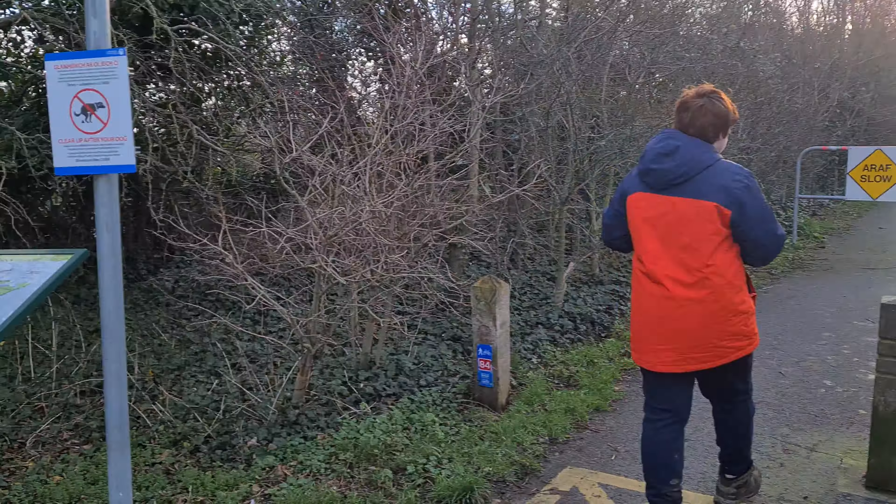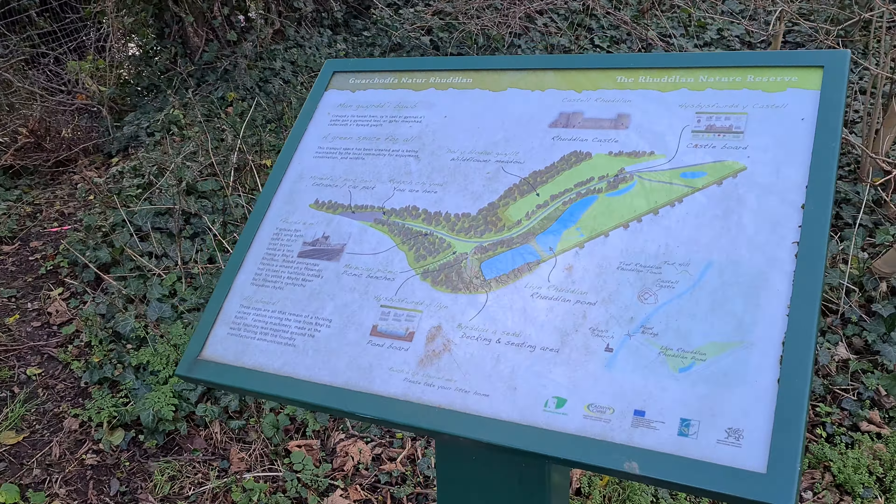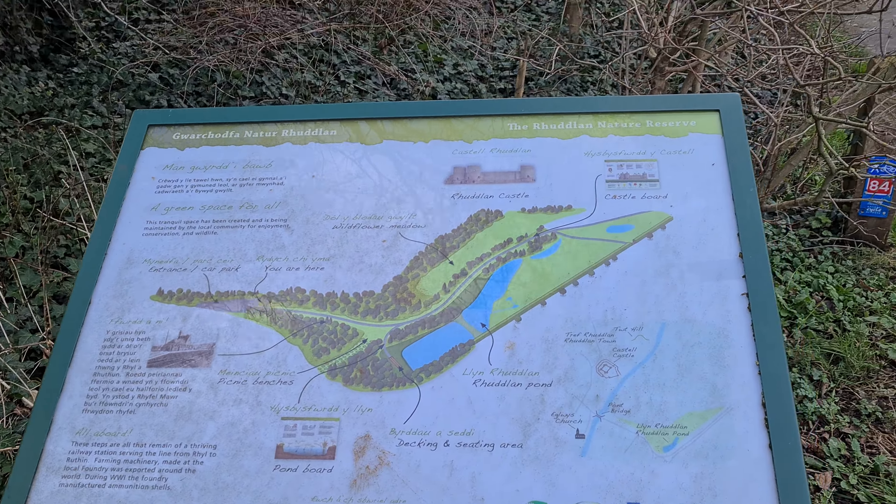Rudland Nature Reserve. The castle is at the back over there as well. We'll have a mooch, see what's here.